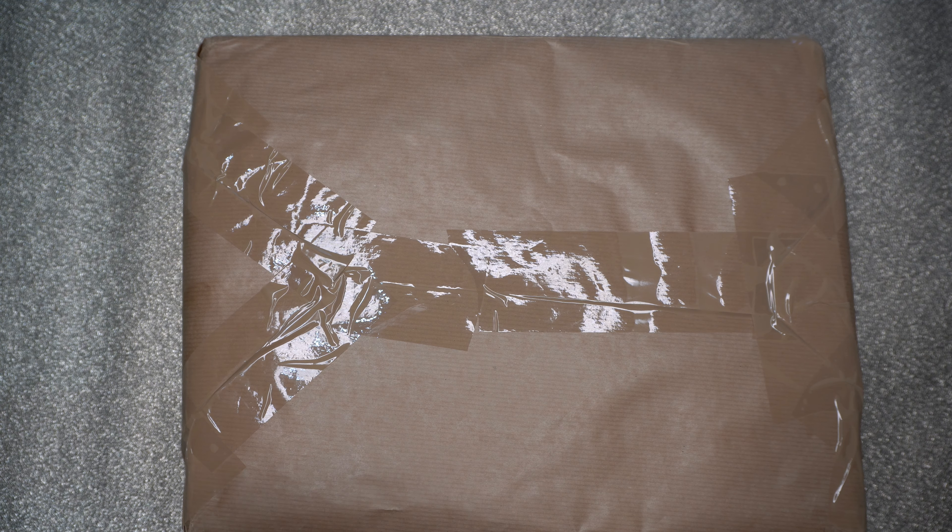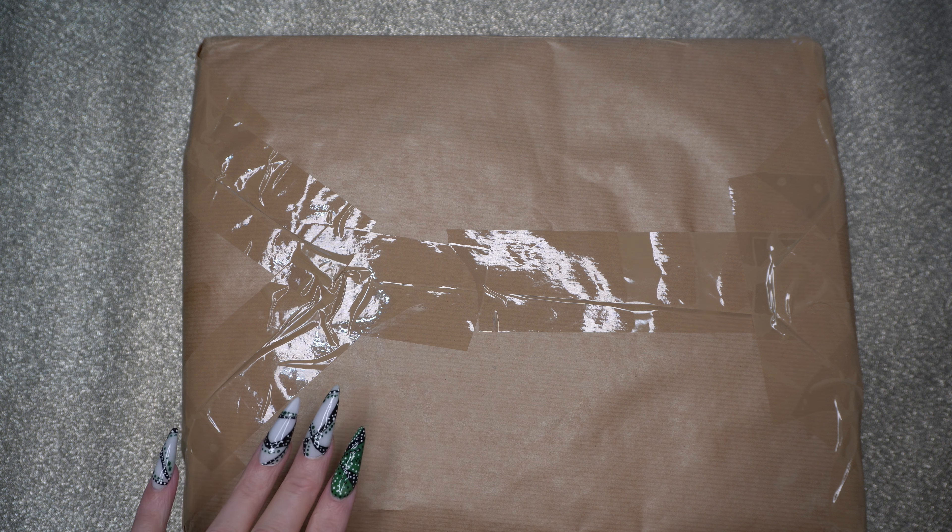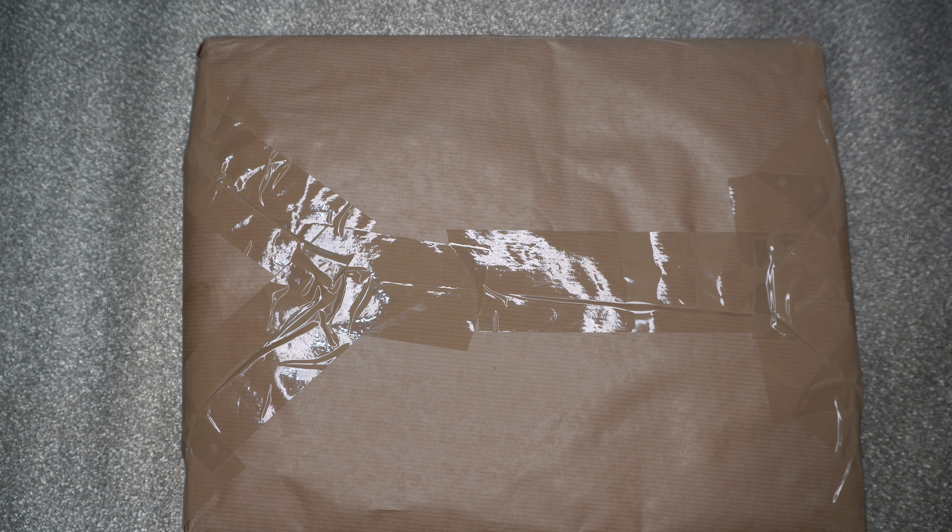Hi everybody, Dizzy Crafter here with a little haul from Facebook Marketplace. I just want to share with you that you can actually get some real good bargains off Facebook if you just persevere and keep looking. Let's dive into this — I'm so excited!